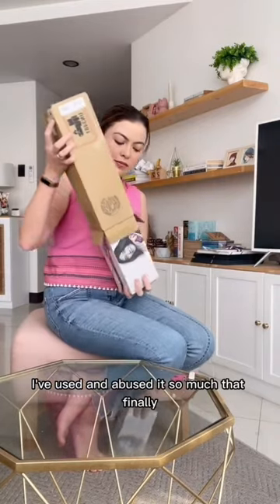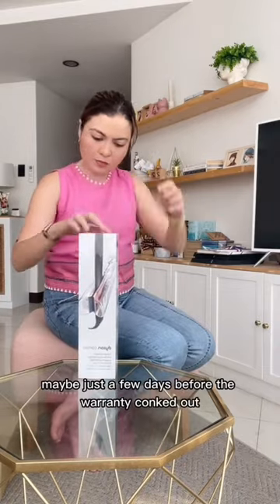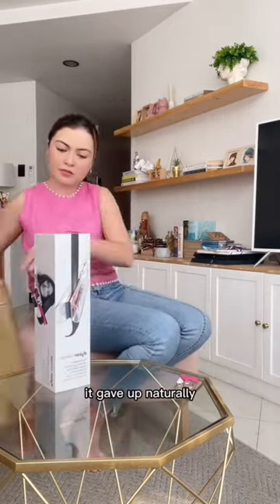I've had the Dyson Corral for almost two years. I used and abused it so much that finally, maybe just a few days before the warranty ran out, it gave up.